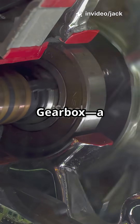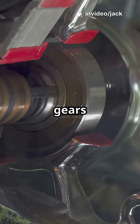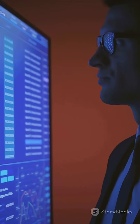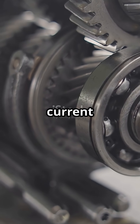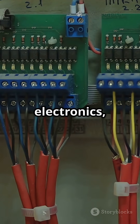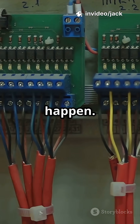Enter the seamless shift gearbox, a system so precise it changes gears in 2-3 milliseconds without interrupting torque. How? By pre-engaging the next gear before the current one is fully disengaged. Two shifting barrels, lightning-fast electronics, and predictive algorithms make it happen.